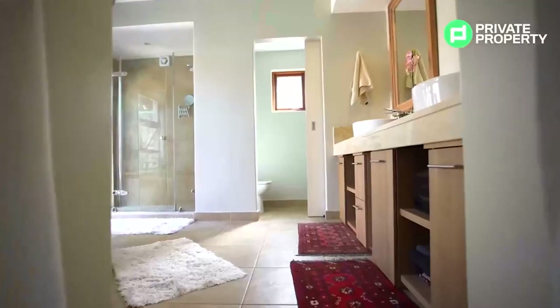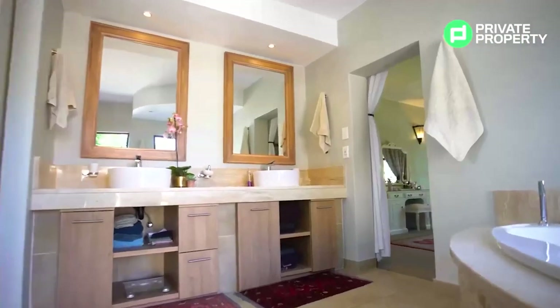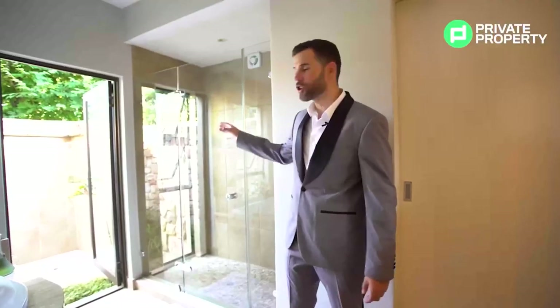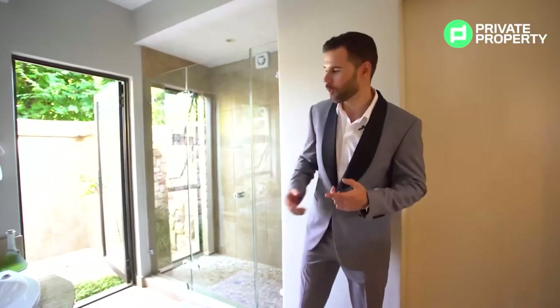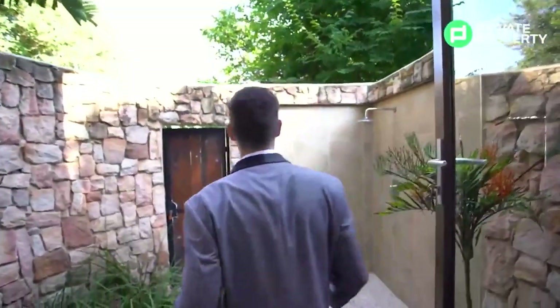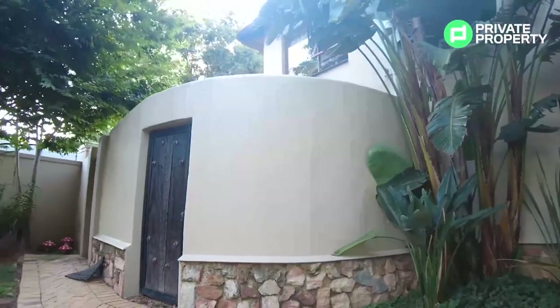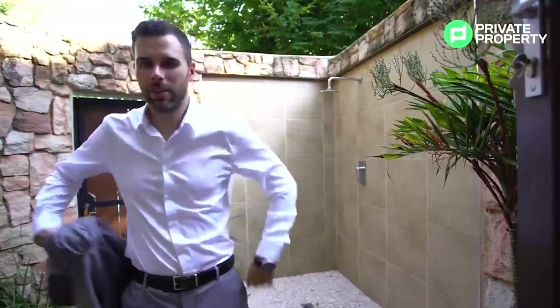Leaving the master suite we come into the ensuite bathroom. To my left you'll see double vanities — that should stop a lot of fighting in the morning. On my right is a very luxurious jacuzzi bath as well as a double-spaced shower with beautiful windows in front of you, giving a view of the outside private garden. Outside, with super high walls, it offers a lot of privacy. There's even an outdoor shower here — what a little oasis.